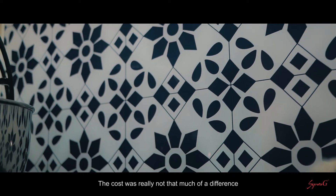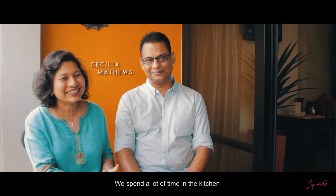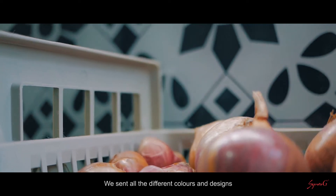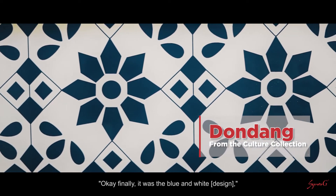The cost was really not that much of a difference and we really liked the designs. We spent a lot of time in the kitchen and we got our kids involved. We sent all the different colours and designs and then we took a family vote and decided — finally it was the blue and white.